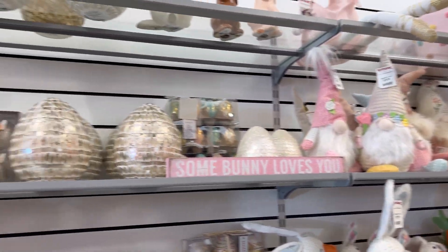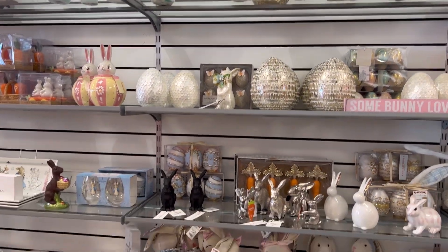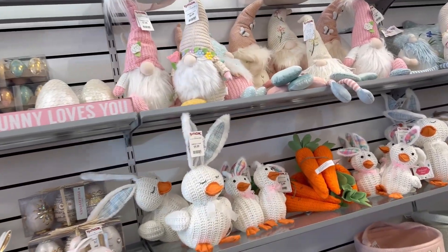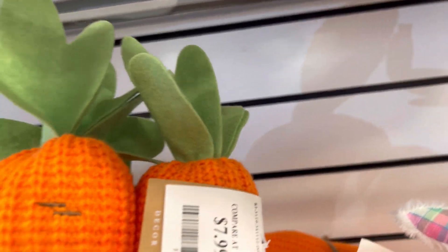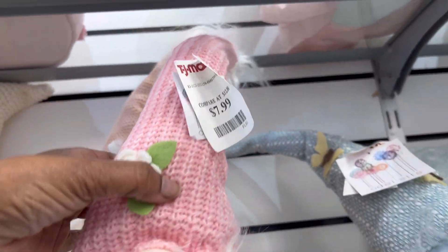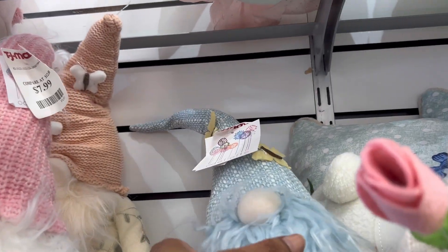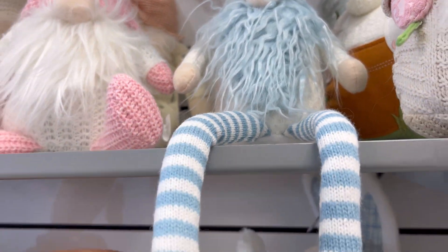And they got some stuff up here — all ready for Easter. Oh, they got some gnomes and some carrots. The carrots are a pack of three for $7.99. This gnome is $7.99. Oh, they got a blue one — the blue one is $9.99. Look at his legs.